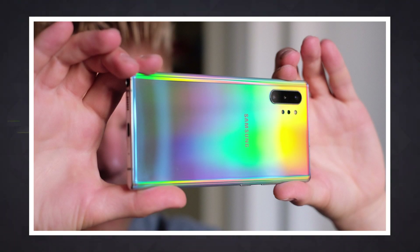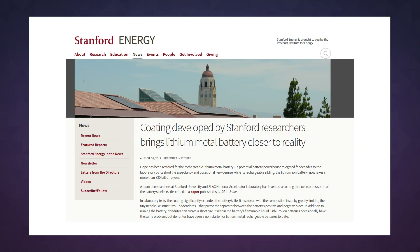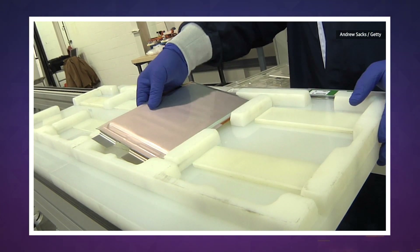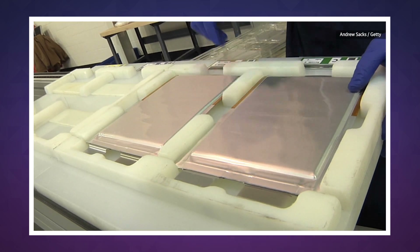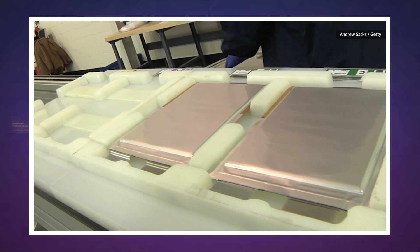This week, researchers at Stanford University revealed a potentially major advancement that could make future batteries both lighter and longer lasting. For a couple of years now, scientists have positioned lithium metal batteries as the next major breakthrough in battery technology, thanks to two main advantages over their lithium-ion counterparts.